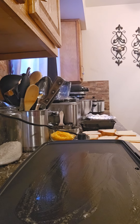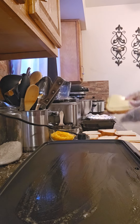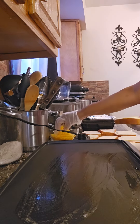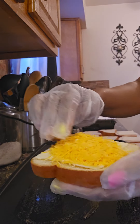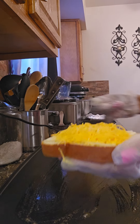Next, let's assemble our sandwich. You want to butter your bread on the side that you'll be toasting. Then add a slice of Swiss cheese, and on top of that you are going to add your shredded cheese — a nice, generous amount.